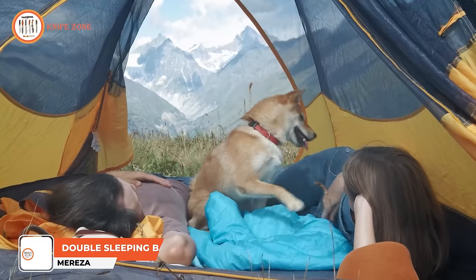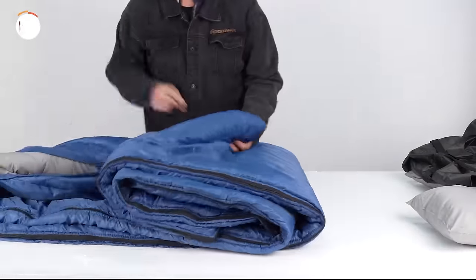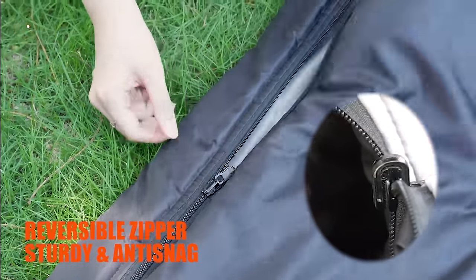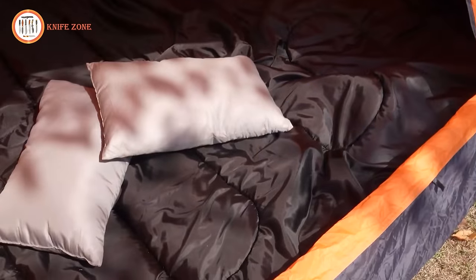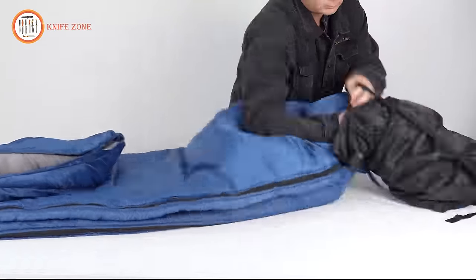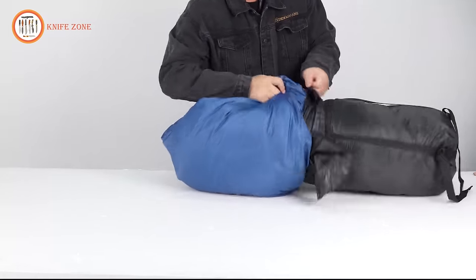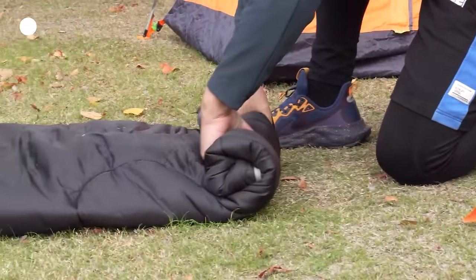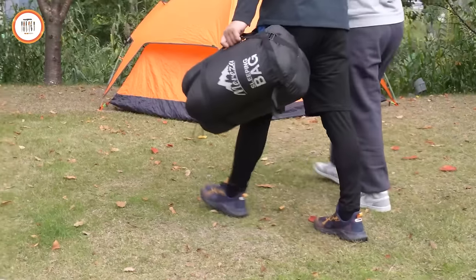Introducing the Meraza Double Sleeping Bag with Pillow — a cozy haven for two under the starlit sky. This sleeping bag transcends ordinary outdoor gear, offering a shared sanctuary for camping couples or adventurous duos. Imagine nestling into a cocoon of warmth with your favorite companion, enveloped by the plush comfort of the Meraza Double Sleeping Bag. The inclusion of a dedicated pillow elevates your outdoor slumber, ensuring that your rest is as luxurious as it is adventurous. The durable yet soft fabric provides a tactile delight, and the zipper system allows for easy entry and exit, making bedtime routines a breeze. The Meraza Double Sleeping Bag becomes a haven where stories are whispered, dreams are shared, and the bond between outdoor enthusiasts grows stronger.